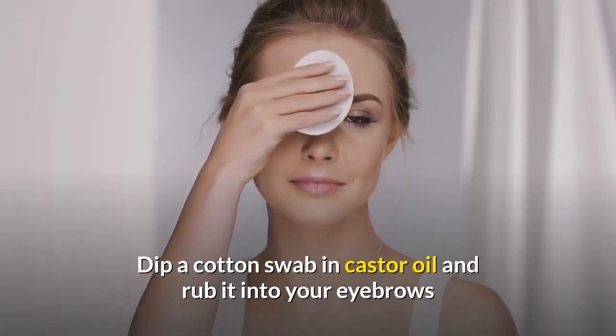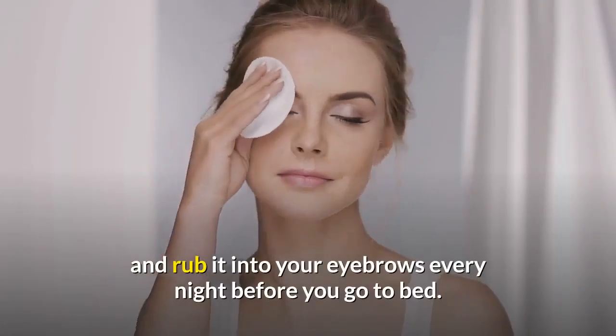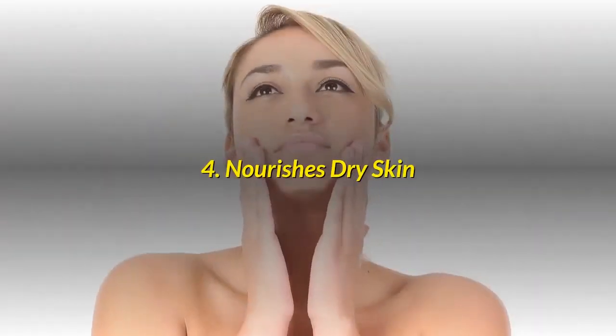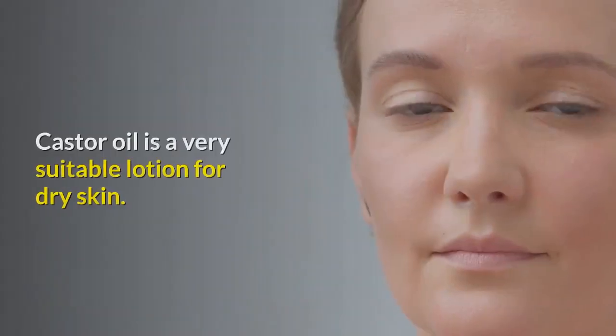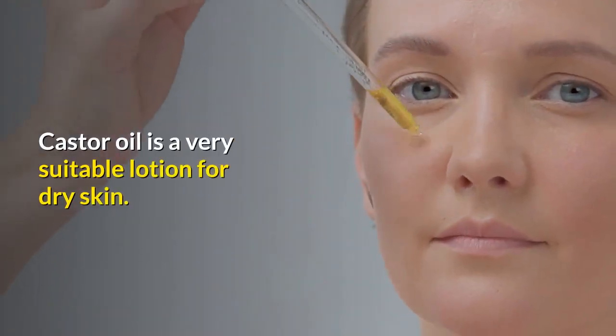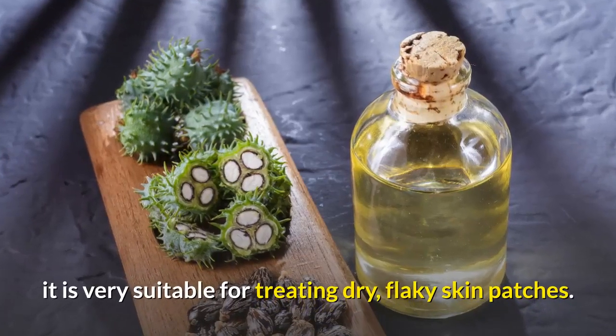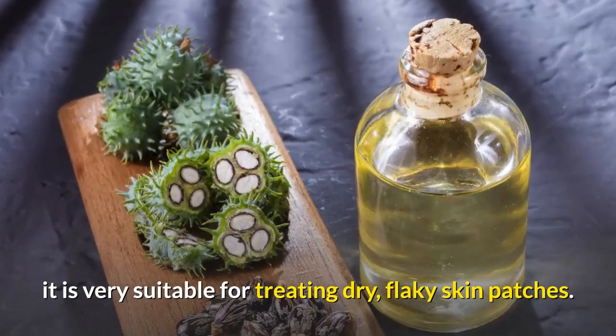Dip a cotton swab in castor oil and rub it into your eyebrows every night before you go to bed. Number 4: Nourishes Dry Skin. Castor oil is a very suitable lotion for dry skin. Because it can penetrate deep into the skin, it is very suitable for treating dry, flaky skin patches.